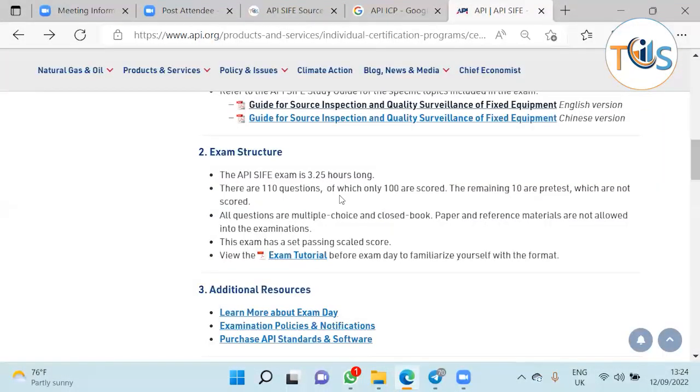The exam is 3 hours and 15 minutes long with 110 questions — 100 are scored and 10 are pretest or non-scored. The reason for pretest questions is that API designs new questions from time to time and adds them to the question data bank. Each question is designed by one subject matter expert and checked by three others to ensure it is clear and relevant to the tasks and duties of a source inspector fixed equipment. It is then included as non-scored in the exam to test difficulty and whether it gets challenged by candidates, before eventually becoming a scored question. The scored and non-scored questions are shuffled together and not marked, so you must answer all 110 questions.